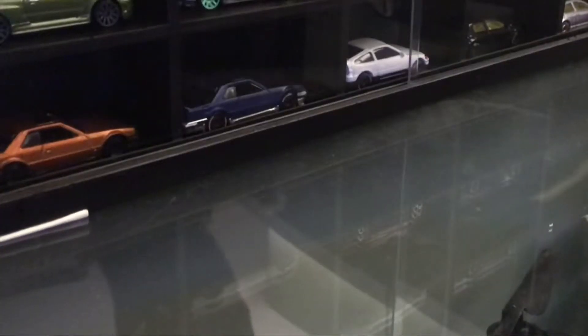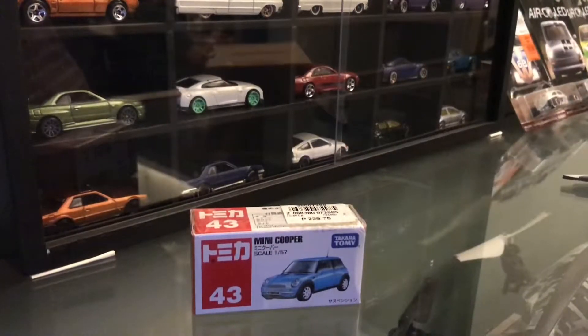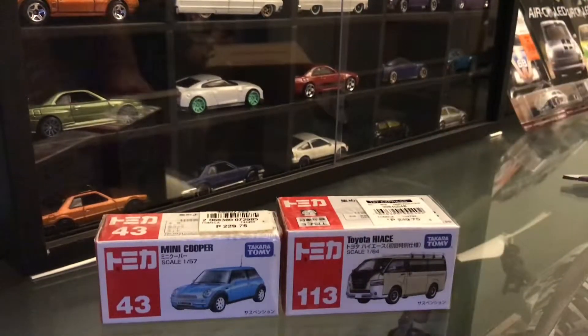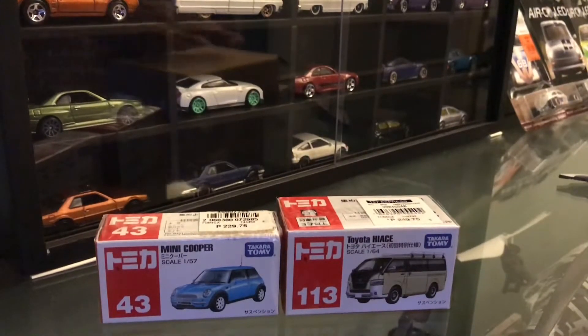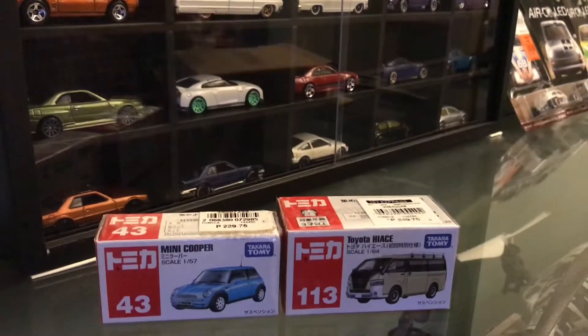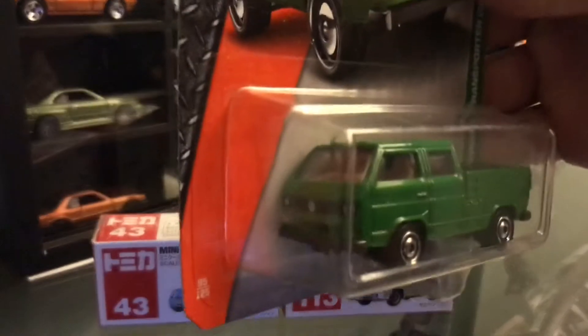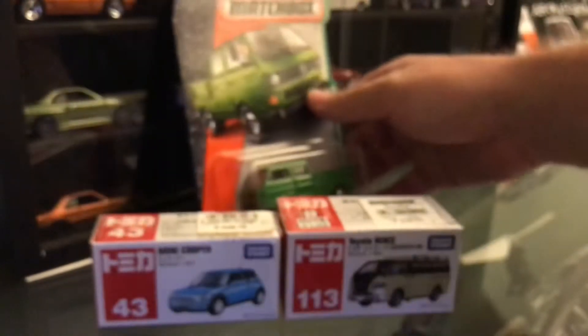Here we go — number one, a little Mini Cooper. Number two, we've got a Toyota Hiace, the new Hiace. What else have we got in here? There we go — a carded Volkswagen Transporter. Pretty cool. I love the Volvos — I'm actually collecting Volkswagens.